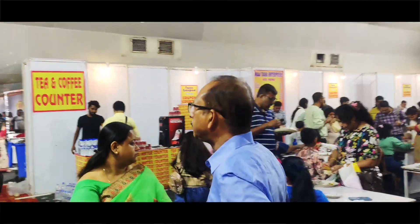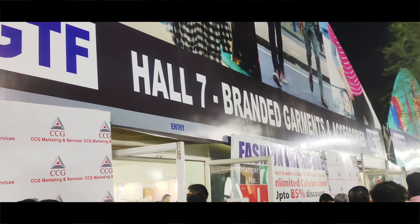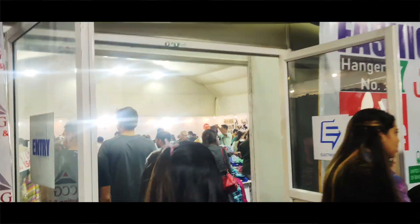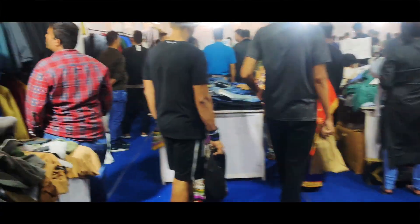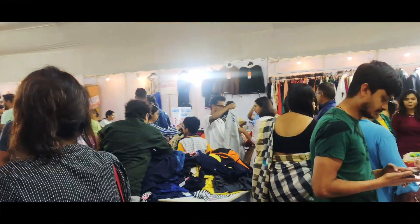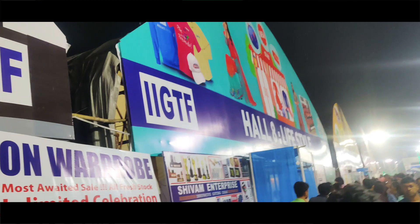There are more than 100 stalls here with many different segments to explore. In addition to the main halls, there are up to 5 Lloyd halls and all the furniture and other categories across hall 3 and beyond.